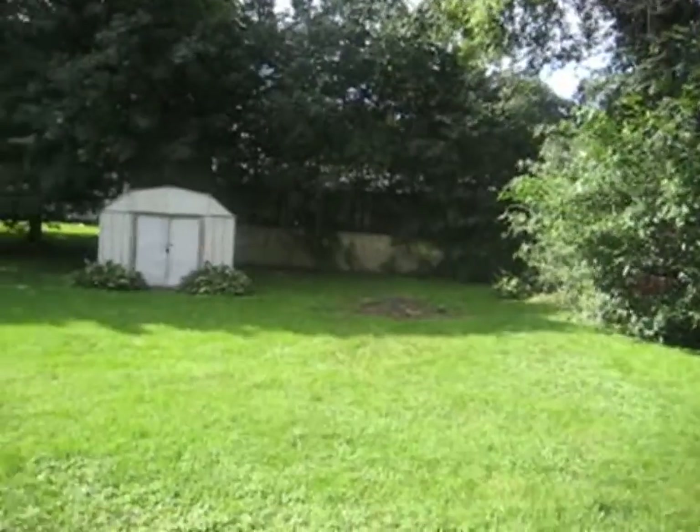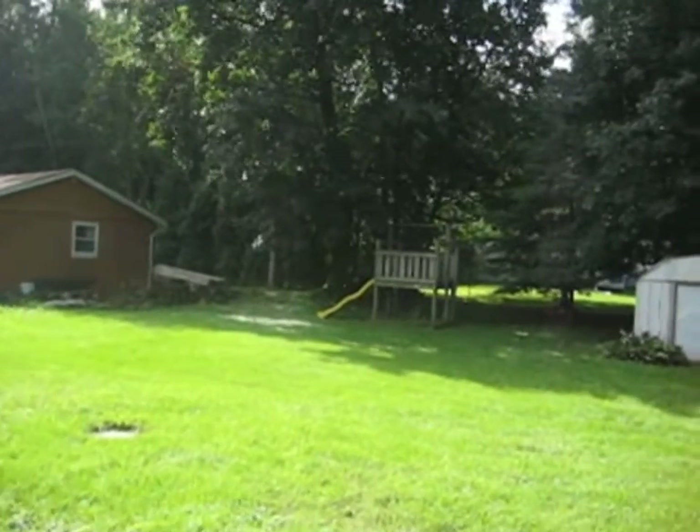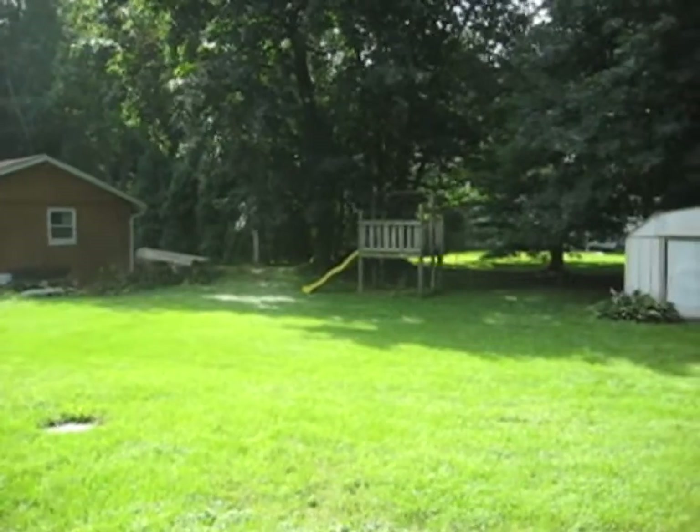There are some French doors here that lead to a rear deck in the backyard. There's the deck, the backyard, the storage shed, and the playground equipment — it's got a slide and some ropes.